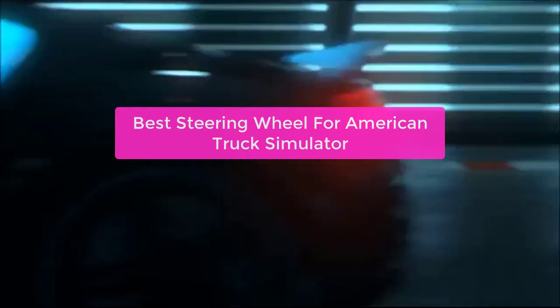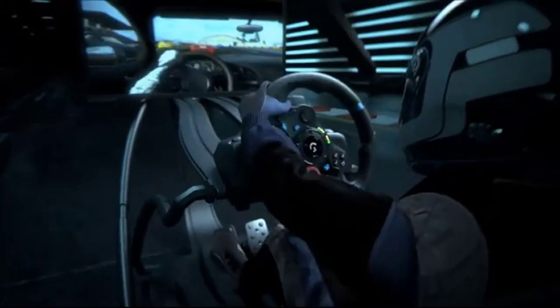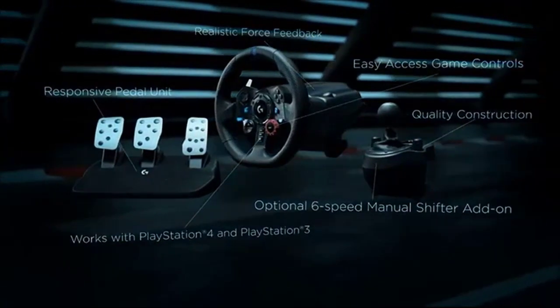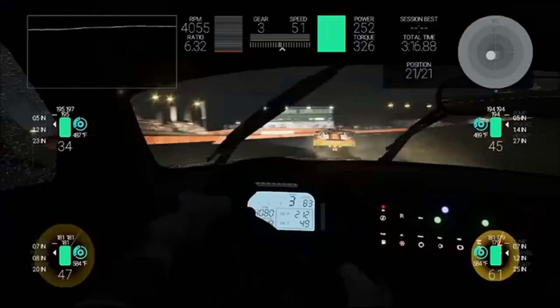Are you looking for the best steering wheel for American Truck Simulator? If so, you've come to the right place. In this video, we will provide you with the best steering wheel options available for this popular game. We'll also discuss the different factors that you need to consider when choosing a steering wheel and provide you with a buyer's guide to make sure that you make the best purchase. So let's get started with the list.